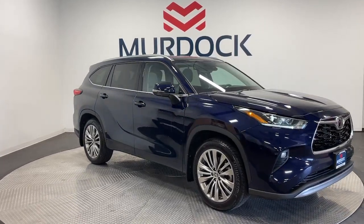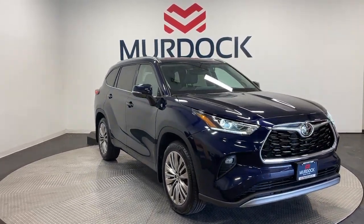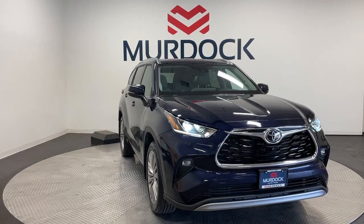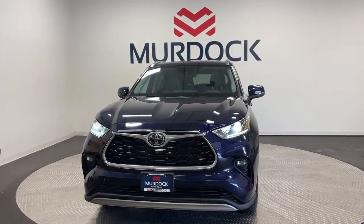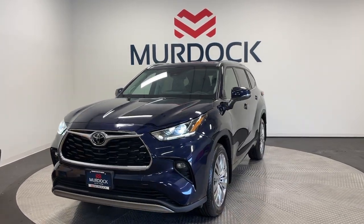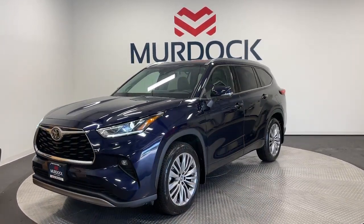Get a feel for the 2022 Toyota Highlander. With less than 20,000 miles on the odometer, this vehicle stands out from the rest. This smooth-riding, solidly-built Highlander is ready to meet your family's needs.